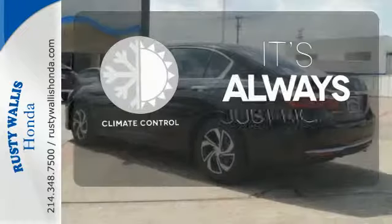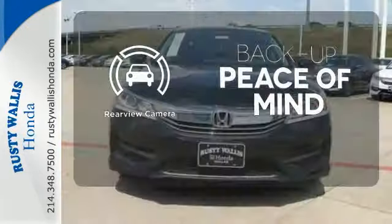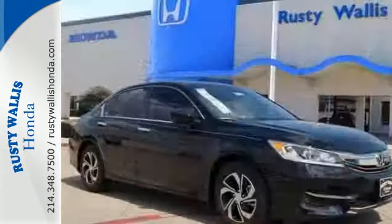Set it and forget it with the climate control. Hindsight is 20-20 with a backup camera. Exceptional, reliable, with luxurious looks.